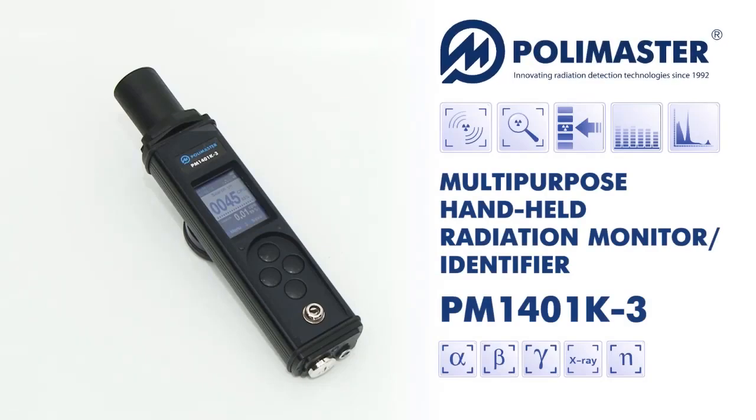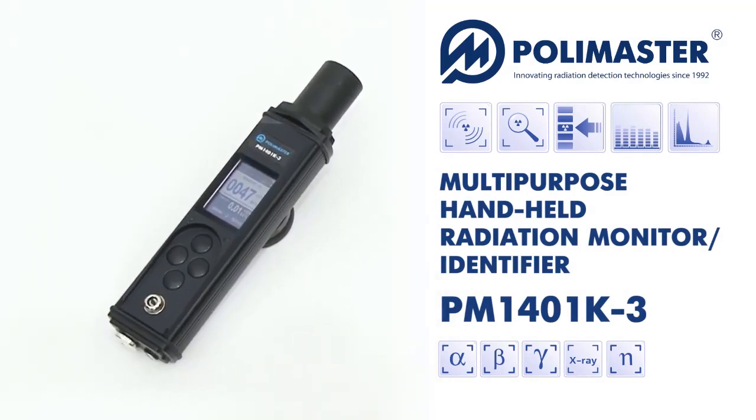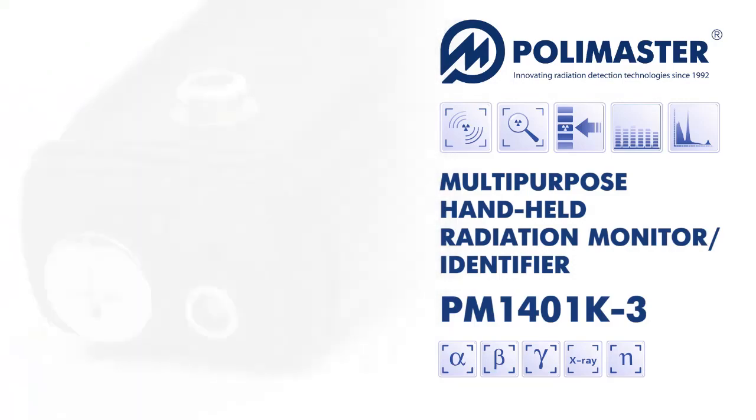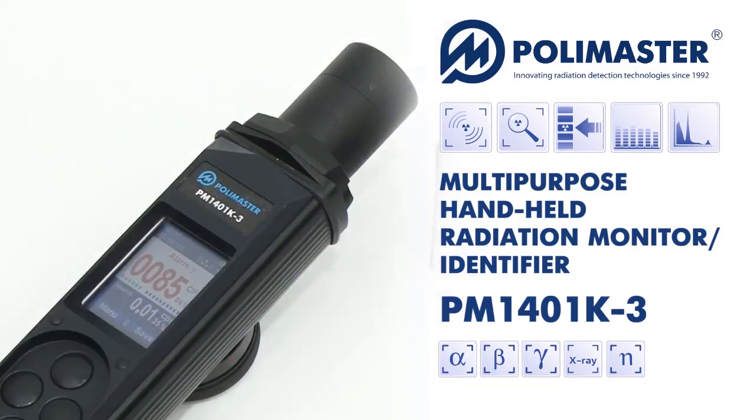Thus, the PM1401K3 Multi-Purpose Handheld Radiation Monitor provides Alpha, Beta, Gamma and Neutron Radiation Detection and Measurement, Surface Contamination Survey, and Radionuclide Identification.